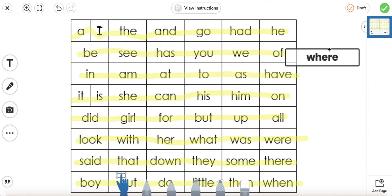What does this word here say? Where. A lot of people get this word confused. Try to remember that the one with the H says "where" — it's talking about location. And this one without the H says "were."